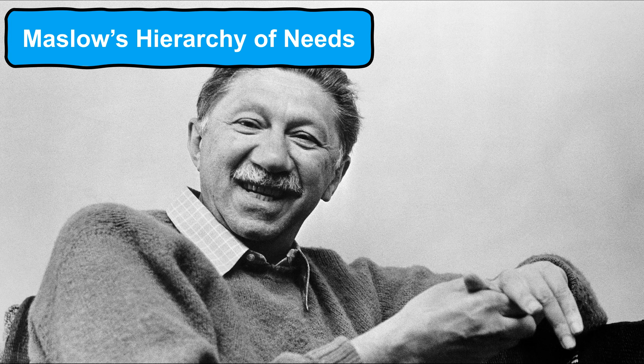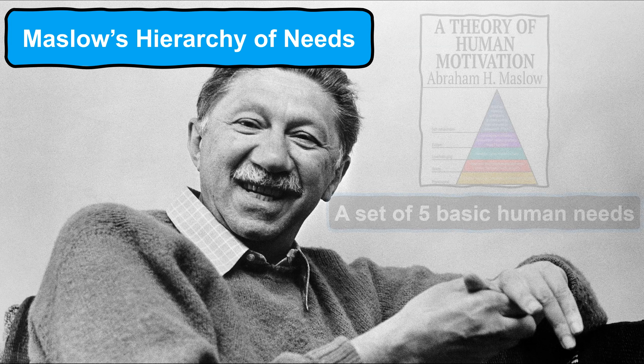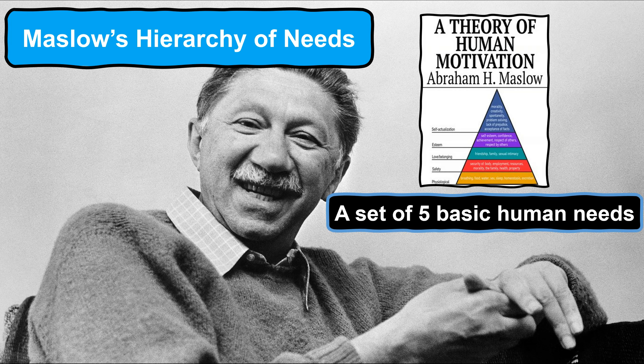In 1943, Abraham Maslow released a paper named 'A Theory of Human Motivation' which implied that as humans we naturally strive to fulfill five sets of basic human needs and we are programmed to do so in a particular order. This concept is well known today as Maslow's hierarchy of needs.